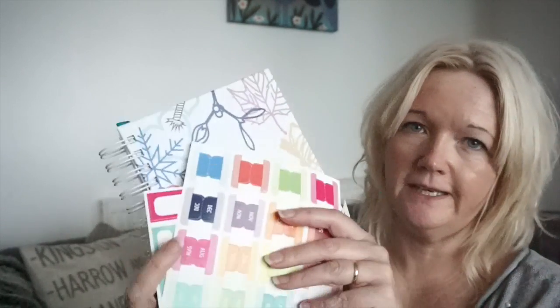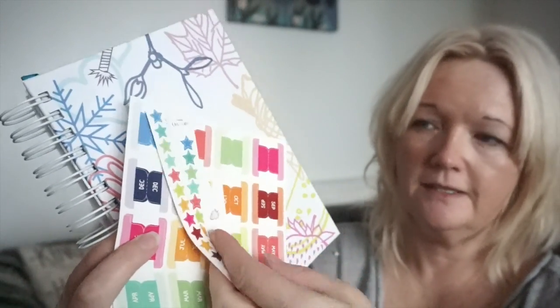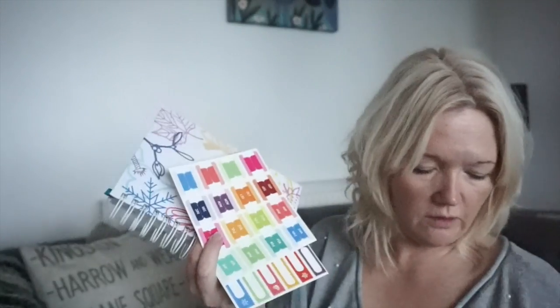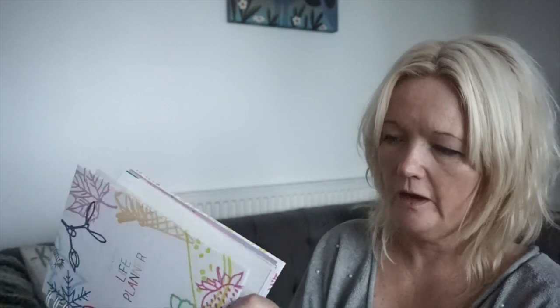It comes with some stickers — these are to put on for your months, which I'm going to put on in a minute — and these little stars just to start you off so you can start decorating. You can also buy these gorgeous washi tapes; they've got a really nice choice and when you order you know what's coming, which is great because before I've ordered them online and they've been horrible. You also get an elastic binder which is great, especially for me because I have so much stuff in my handbag — it will keep it all together. And you can put your pen on and order a page divider as well.